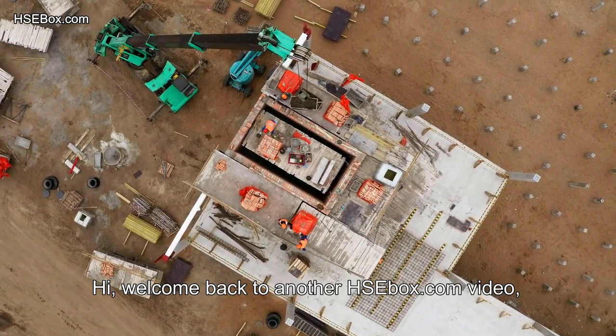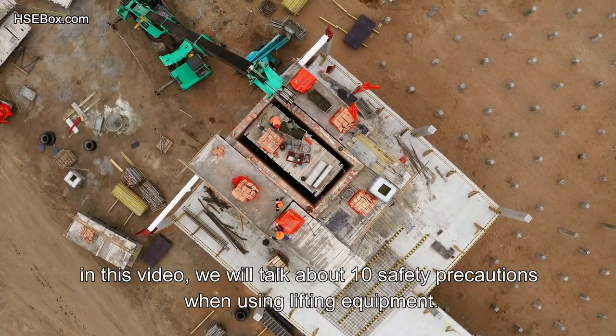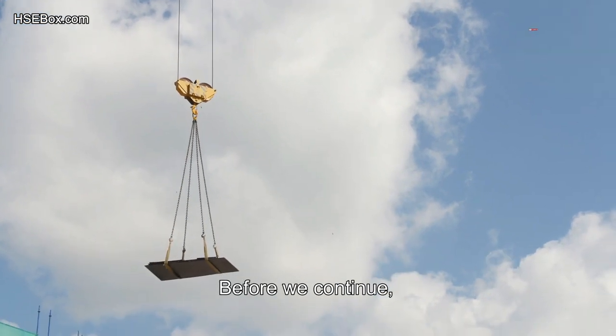Hi! Welcome back to another HSEbox.com video. In this video, we will talk about 10 safety precautions when using lifting equipment.